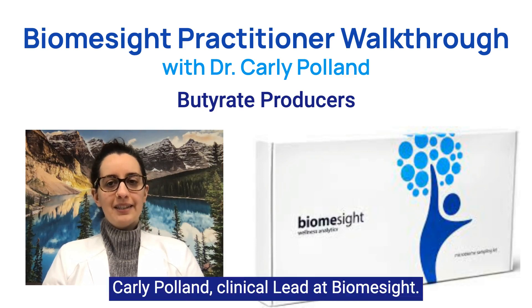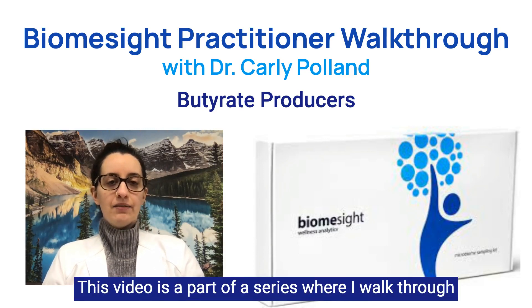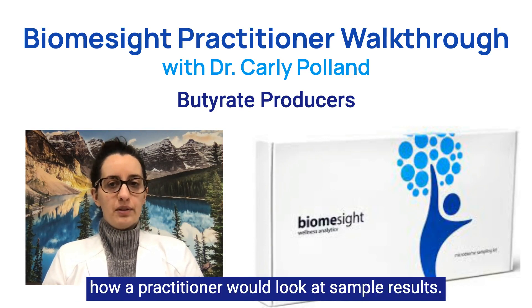Hello, I'm Dr. Carly Pond, clinical lead at BiomeSight. This video is part of a series where I walk through how a practitioner would look at sample results.